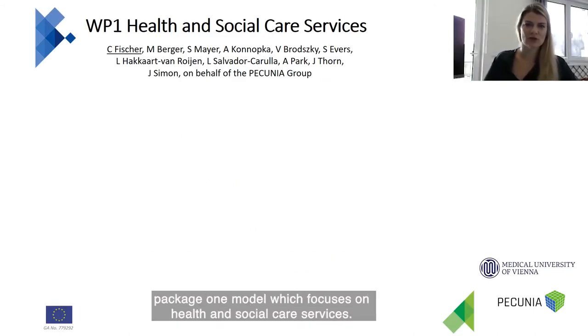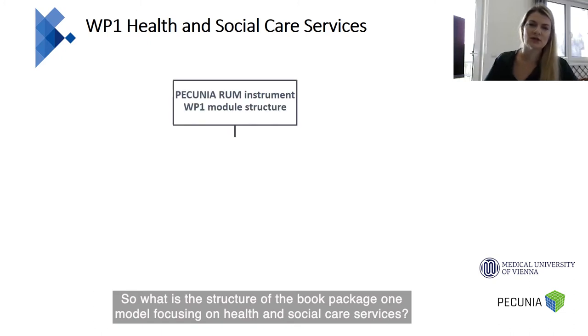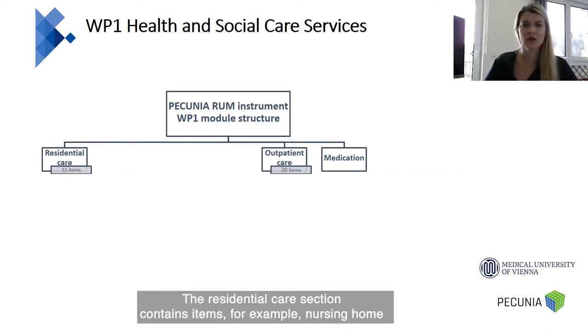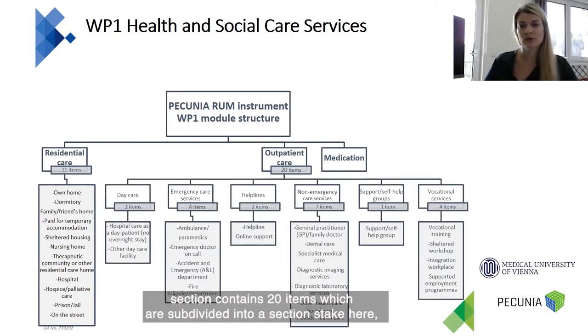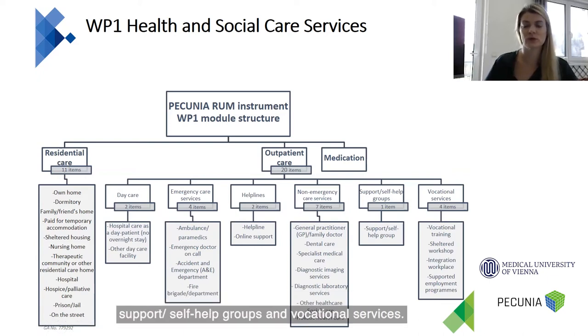I'm presenting the work package one module, which focuses on health and social care services. The structure of the work package one module contains three main sections: the residential care section, the outpatient care section, and the medication section. The residential care section contains items such as nursing home, hospital, and hospice and palliative care. The outpatient care section contains 20 items, subdivided into daycare, emergency care services, helplines, non-emergency care services, support and self-help groups, and vocational services.